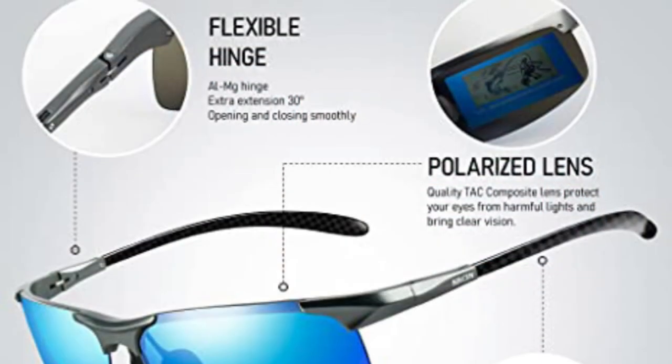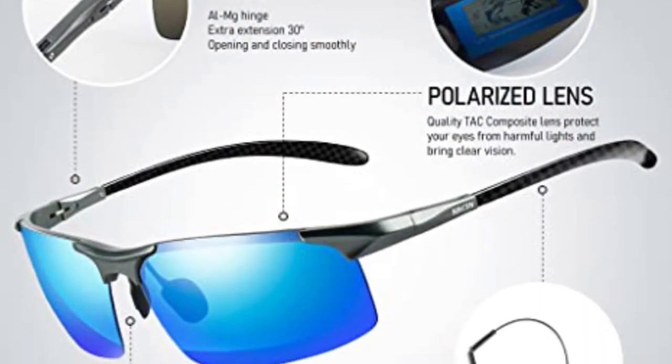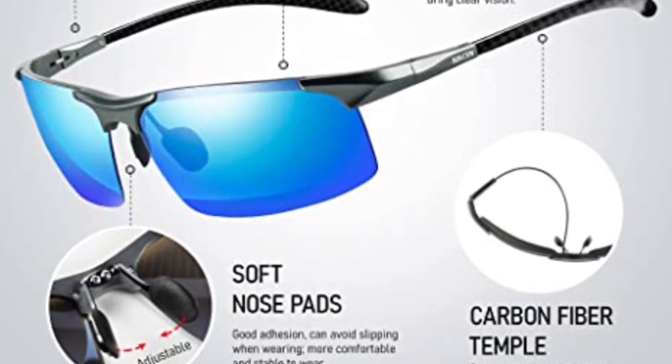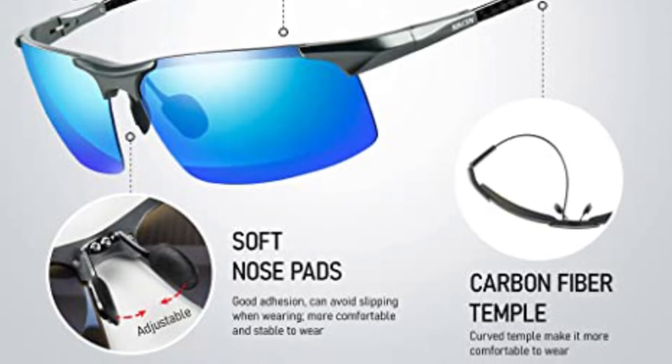The Birken also features an aluminum-magnesium frame to ensure lightness for wearing, along with an adjustable nose pad that can be adjusted to fit your nose bridge perfectly.